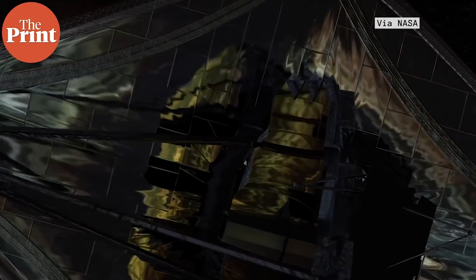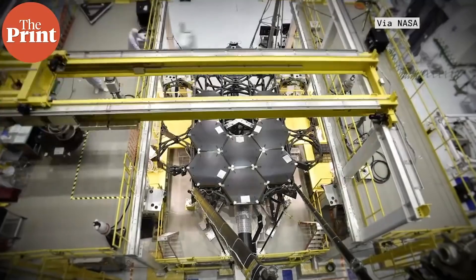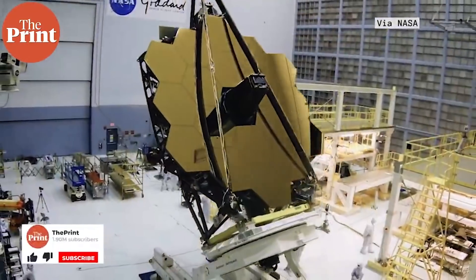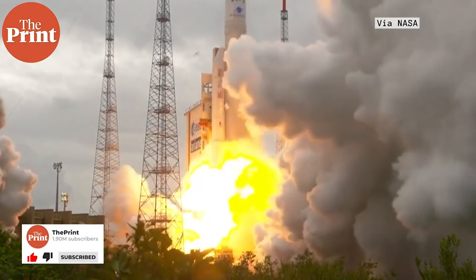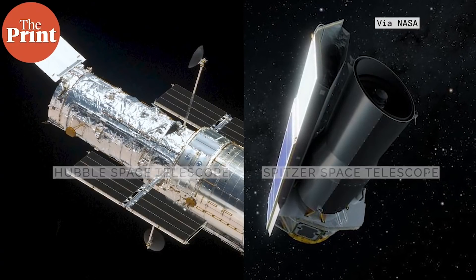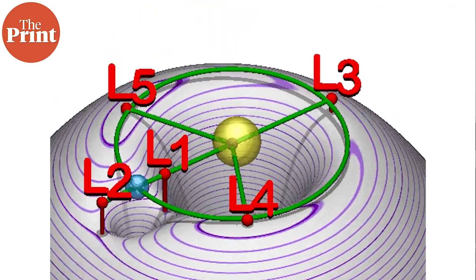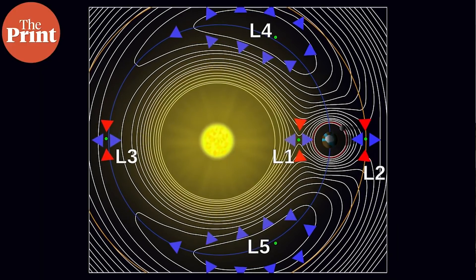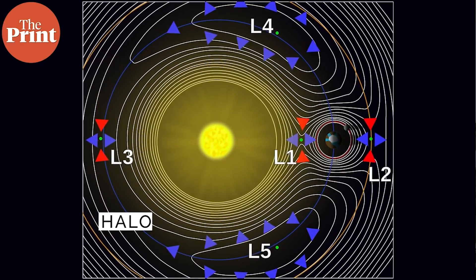The James Webb Space Telescope is the largest and most complex science observatory ever built by humankind. It is an international collaboration involving more than 120 organizations, universities, and companies from North America and Europe, as well as the space agencies of the US, Canada, and Europe. Launched on Christmas Day in 2021, it is the scientific successor to the Hubble and Spitzer space telescopes. It is located near Earth at the Lagrange point L2 — one of five points in a two-body system where smaller masses can remain in position because the gravitational pulls from the two larger bodies keep them locked, in what is called a halo orbit.